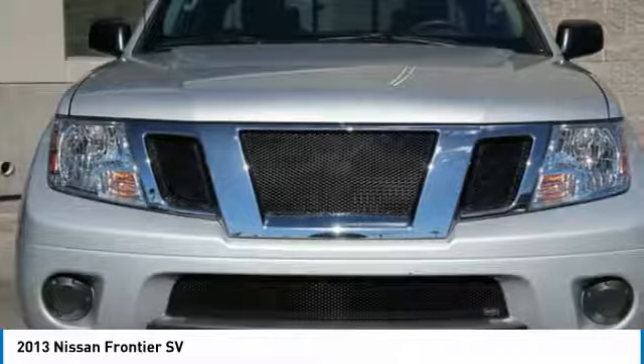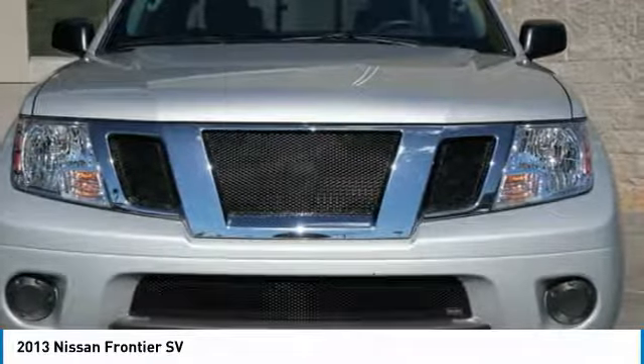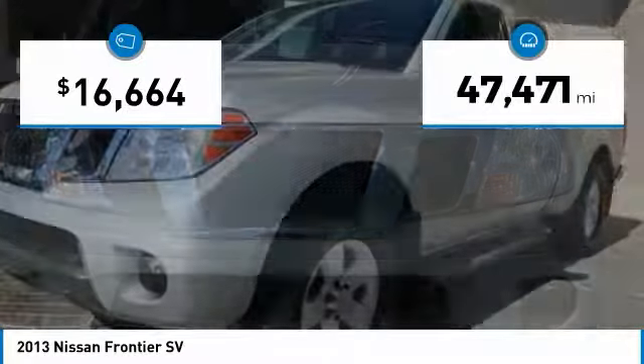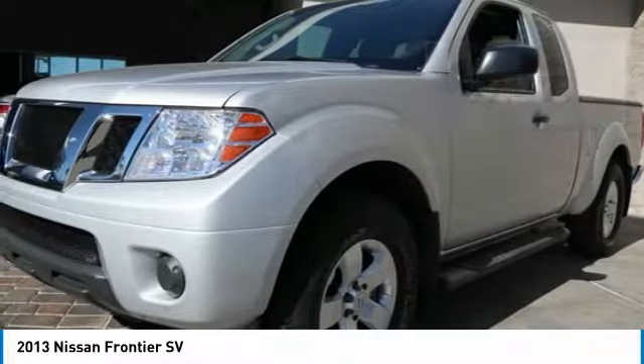The Frontier's interior comforts include cab versatility, under-seat storage, and seating for 5, and is priced below $20,000. This vehicle has less than 50,000 miles. Here are some of this vehicle's great options.